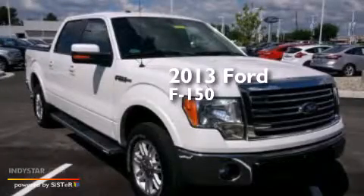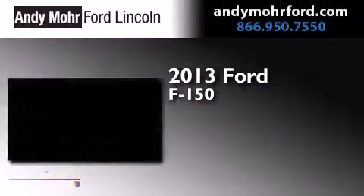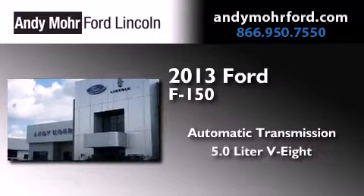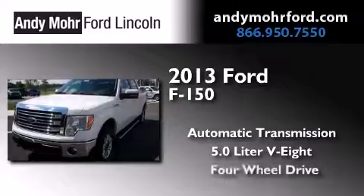This is a 2013 Ford F-150. This truck has an automatic transmission, a 5.0-liter V8, and four-wheel drive.